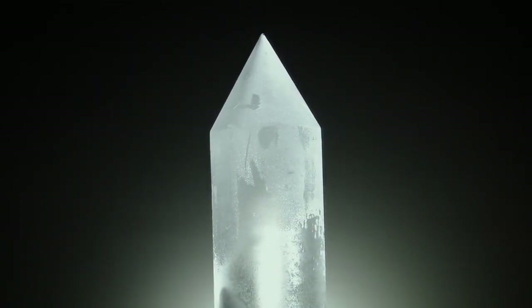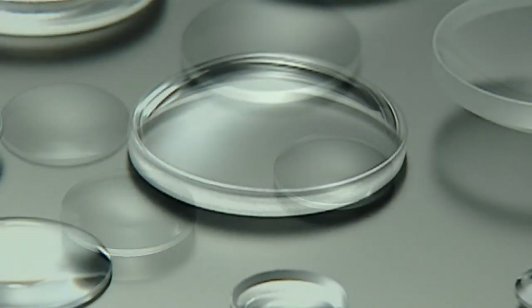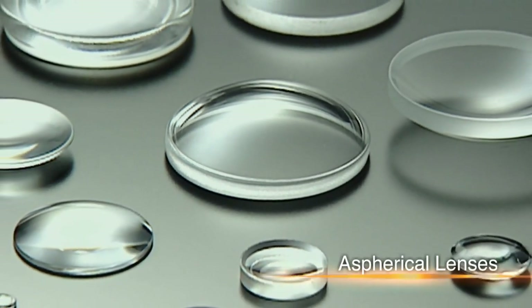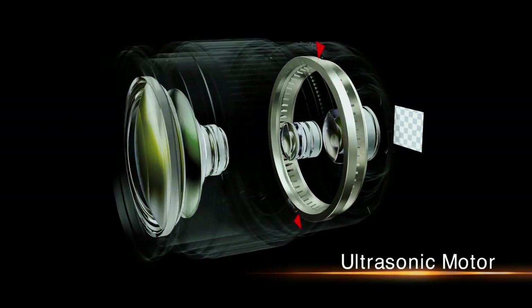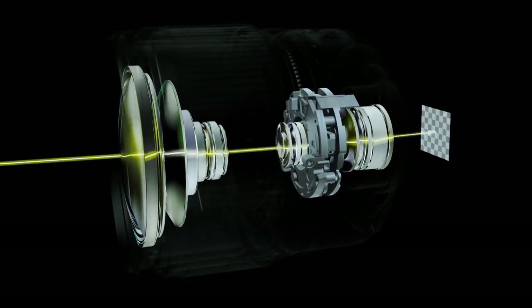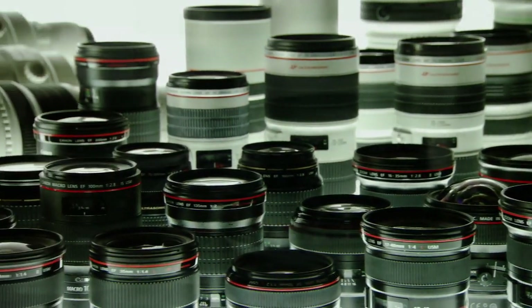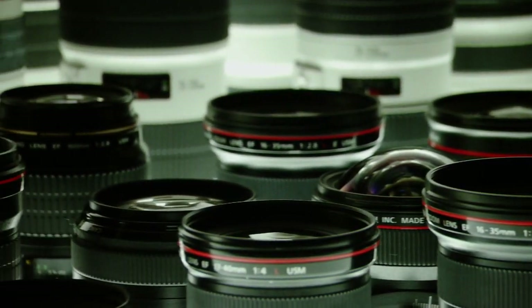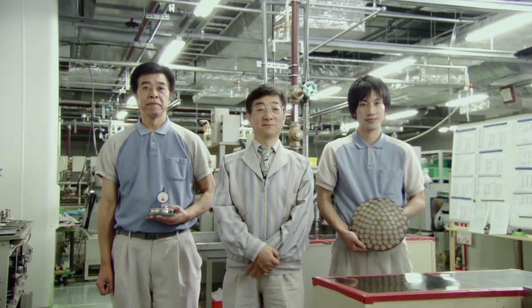Canon mass-produced fluorite, an ideal lens material, and introduced aspherical lenses. Canon has achieved the first practical application of an ultrasonic motor, and developed optical image stabilization technology. Canon's breakthroughs in lens technology have redefined photography time and time again. In the ongoing pursuit of the ideal lens, Canon illuminates photography for future generations.